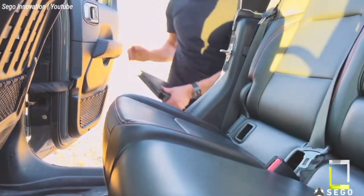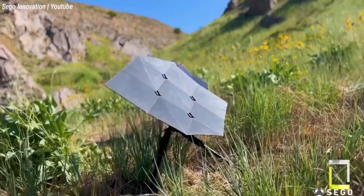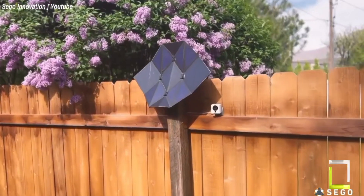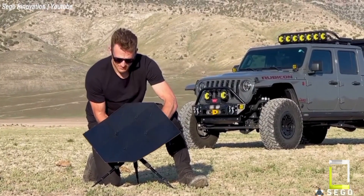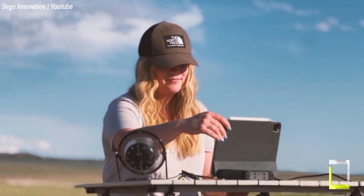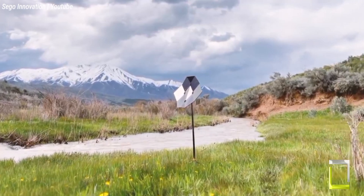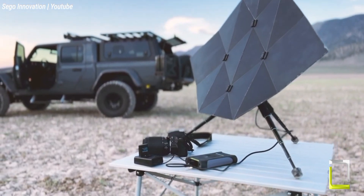This solar charger isn't simply portable — it's intended for explorers. The supplied tripod enables simple setup on difficult terrain, and the adaptable mounting mechanism allows you to secure it to a variety of surfaces. The Sago Charger, equipped with sun-powered solar cells, can deliver up to 25 watts of power, adequate to charge most smartphones and tablets. While actual output depends on sunshine circumstances, it provides adequate charging capacity for portable electronics. The Sago Charger's revolutionary design, durability, and versatility make it a potential portable solar power solution.